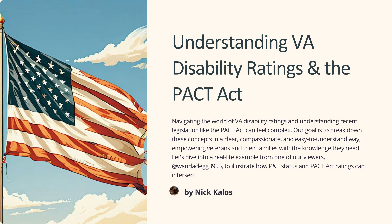Understanding VA disability ratings and the PACT Act. Navigating the world of VA disability ratings and understanding recent legislation like the PACT Act can feel complex. Our goal is to break down these concepts in a clear, compassionate, and easy-to-understand way, empowering veterans and their families with the knowledge they need.